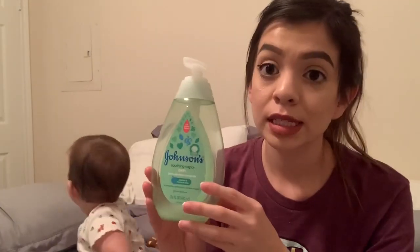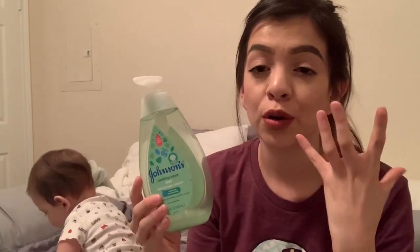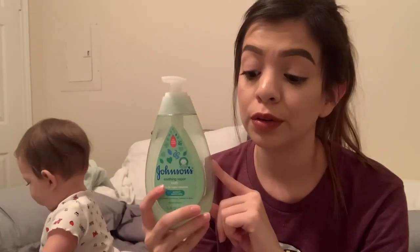This is definitely my go-to to get all her mucus to come out, so I'm not digging or fighting her nose and making her mad or more frustrated than she already is because she can't breathe. This is the first thing I do for sure when she's congested. So that's step one.